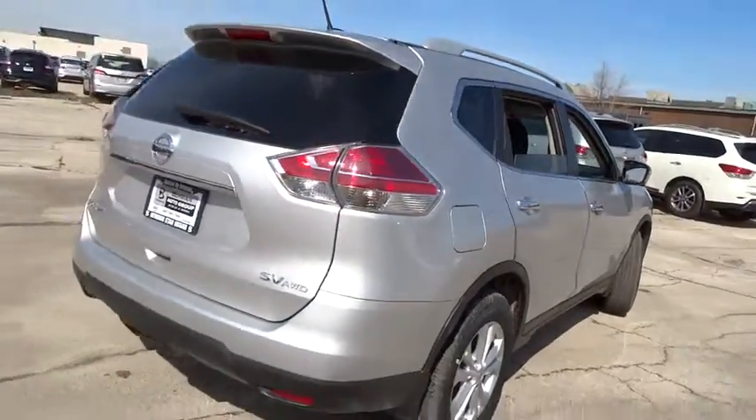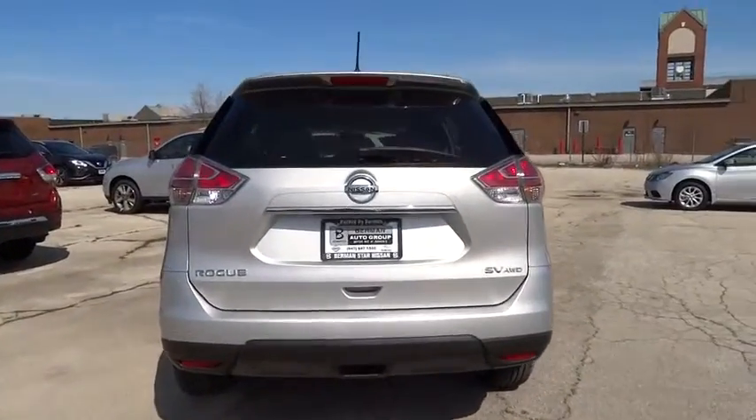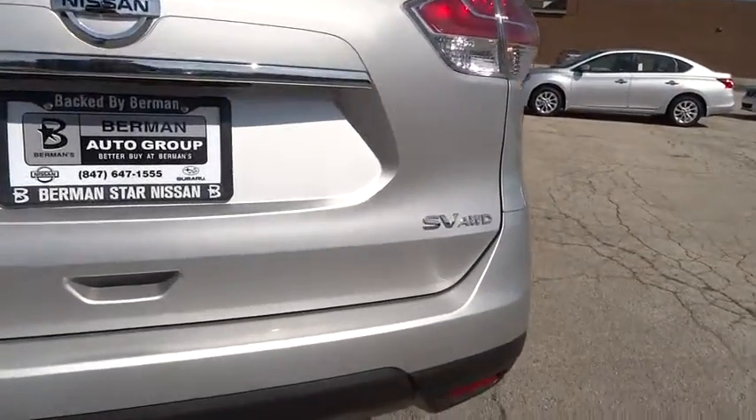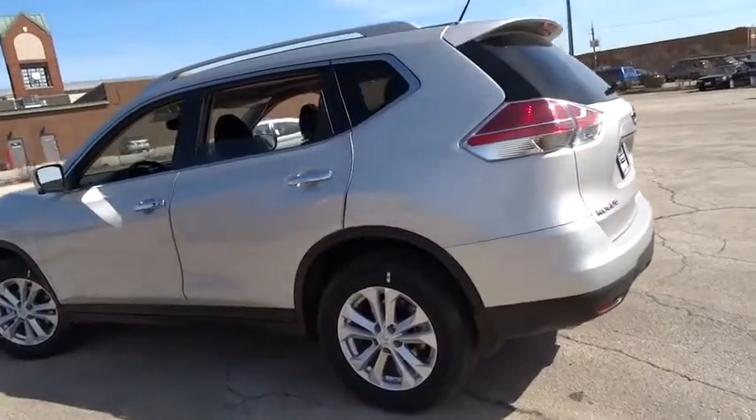Here are some of this vehicle's great options: traction control, heated seats, power liftgate, dual airbags, power steering, home link garage door opener, air conditioning, front four-wheel disc brakes, center armrest.